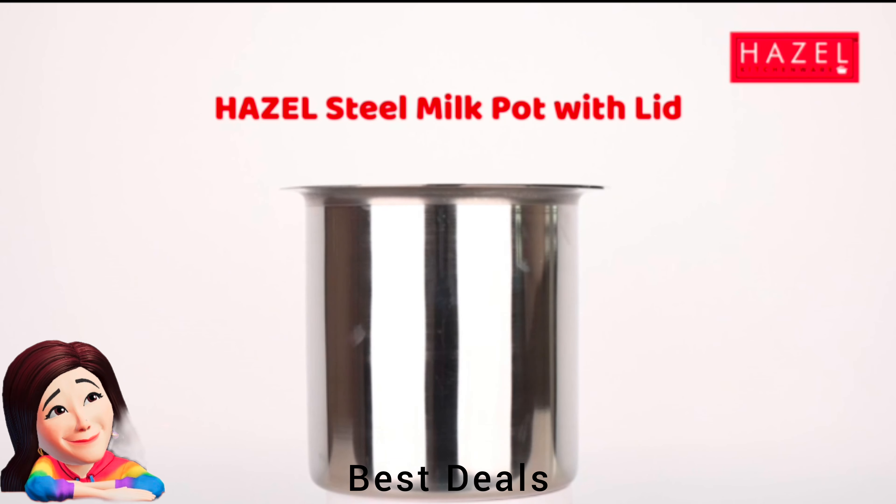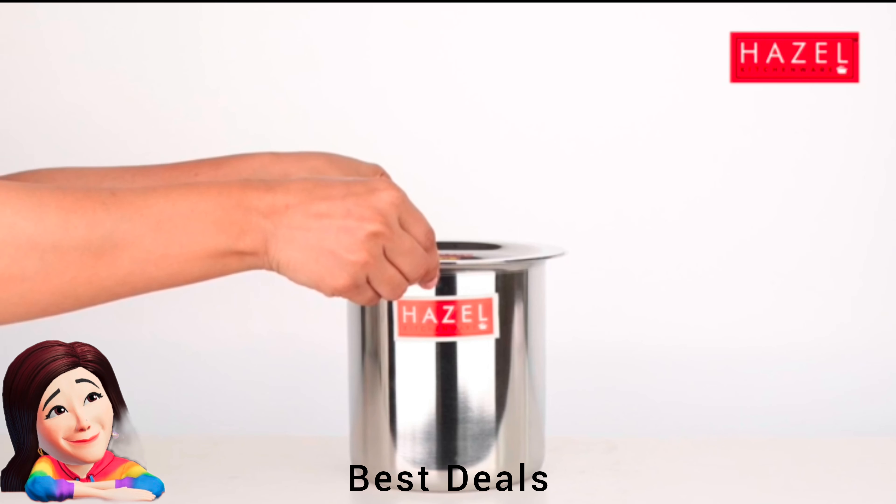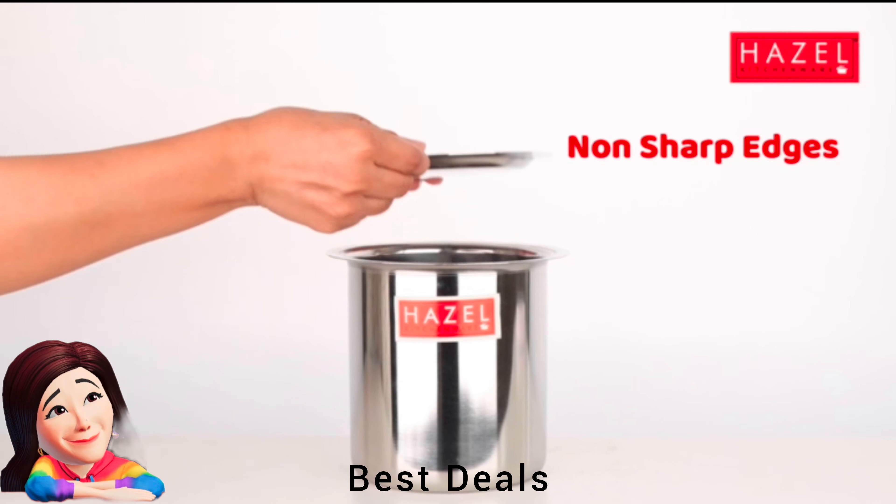26. Milk Boiling Vessel: Made of stainless steel that's 100% food-grade. Cooking, serving, and storing are all made easier with this utensil. Product link is given in the twenty-sixth link.